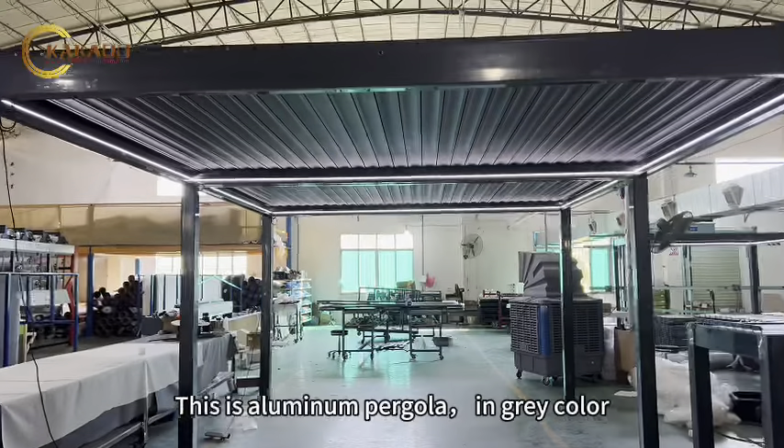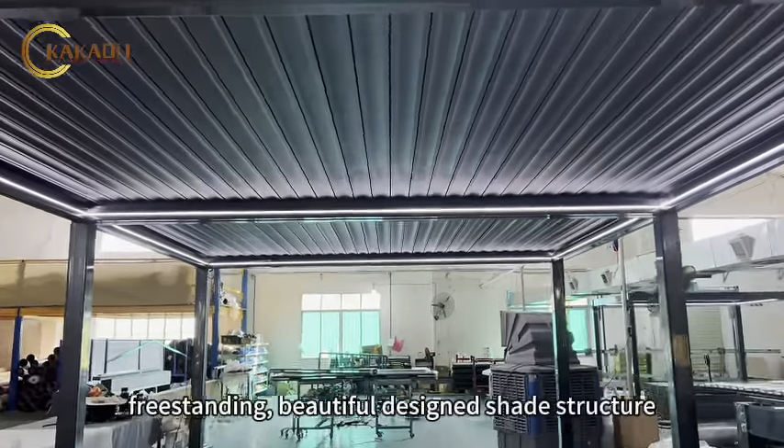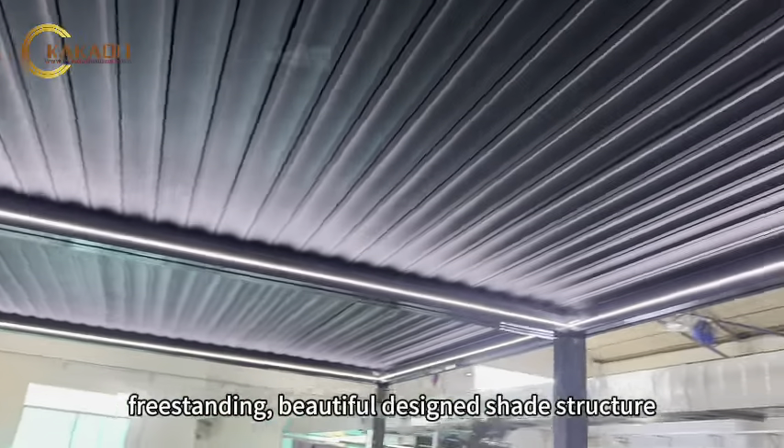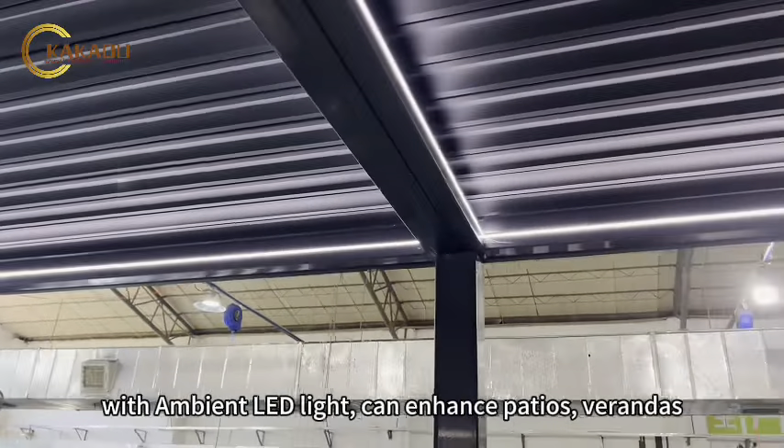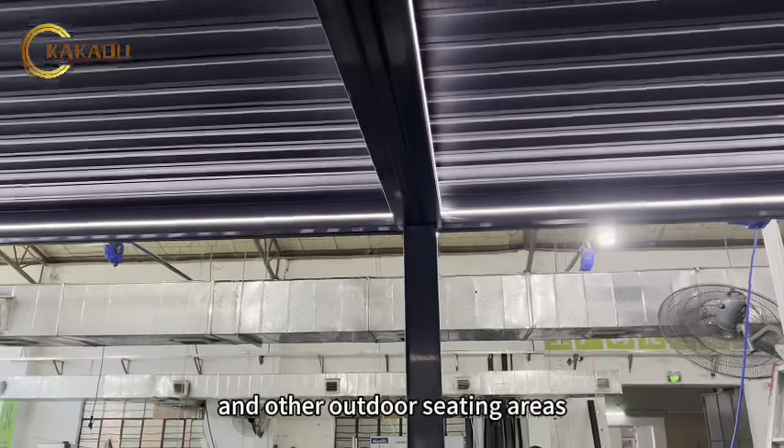This is an aluminum pergola in gray color. Freestanding, beautifully designed shade structure with ambient LED light, it can enhance patios, verandas, and other outdoor seating areas.